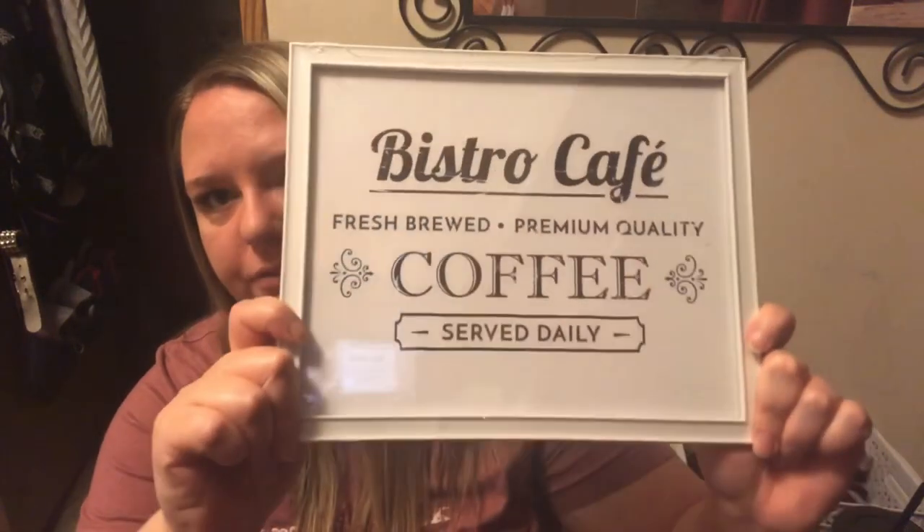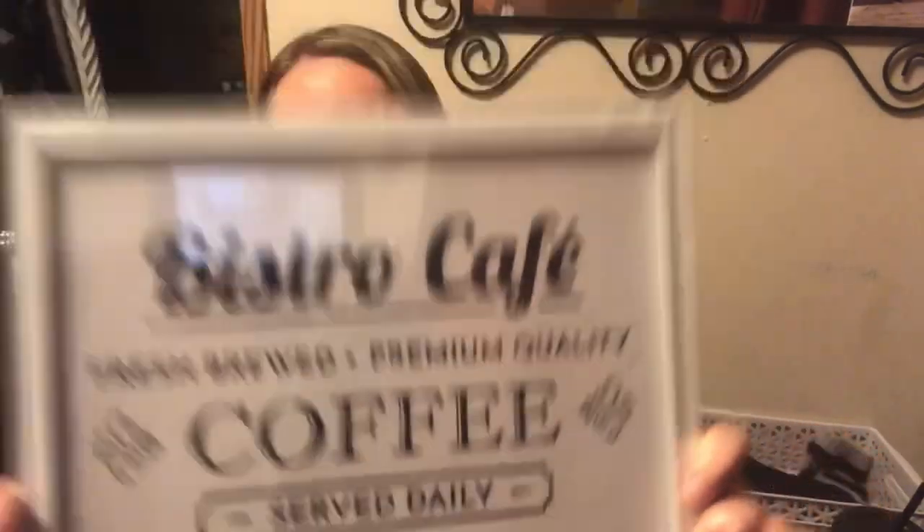Another really cute little decor piece I found says 'Bistro Cafe Fresh Brewed Premium Quality Coffee Served Daily.' Along with owls and cows, I love anything that has to do with coffee — and even my shirt says 'First I drink the coffee, then I do the things.' Speaking of shirts, some people asked in my last video if it was a Cleveland Cavaliers shirt — it is not. Our local youth football league is the Chehalis Junior Cats, and that's who my daughter cheers for and who I'm a cheer coach for. They just happen to use the same C as the Cleveland Cavaliers, so I'll insert a picture of the shirt.